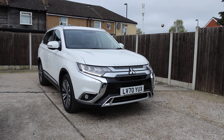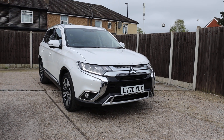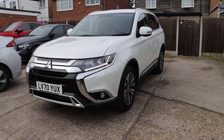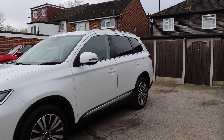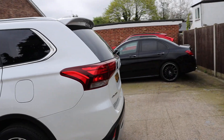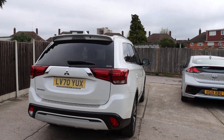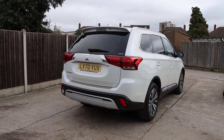For sale at McCarthy Cars: Mitsubishi Outlander, 70 plate. It has daytime running lights, privacy-tinted glass, a reversing camera, and rear parking sensors.